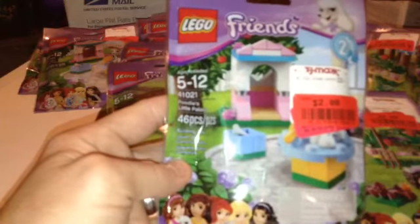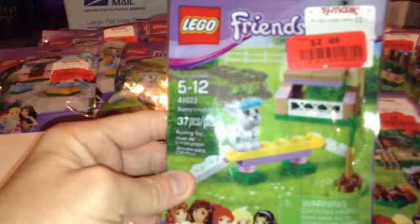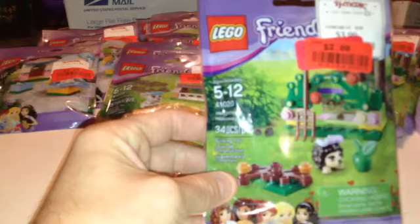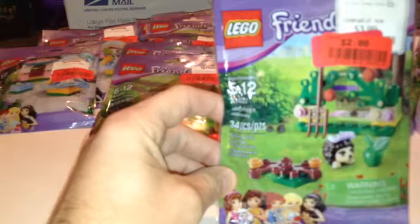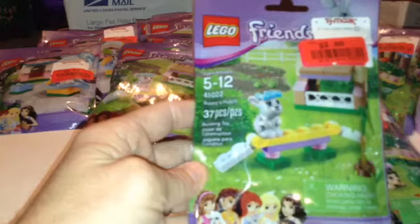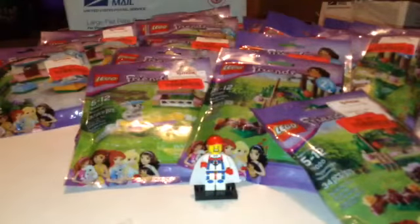This is Friends 41021 Poodle's Little Palace, and she got four of those. This is Friends 41022 Bunny's Hutch, 37 pieces — there are eight of those. And this is 41020 Hedgehog's Hideaway, 34 pieces, and there are 13 of those. So that's all I got in this haul.